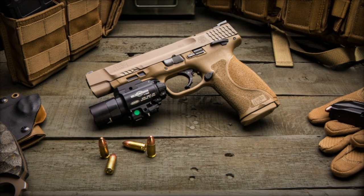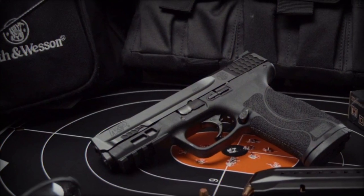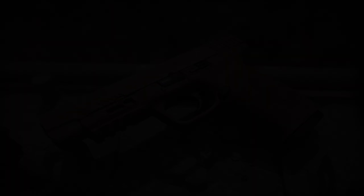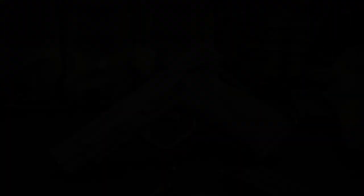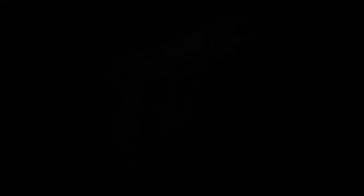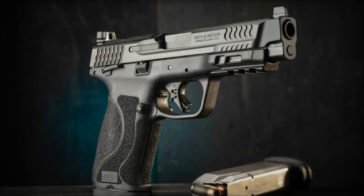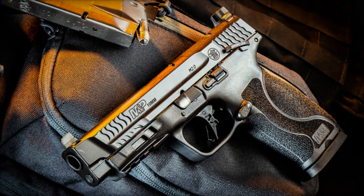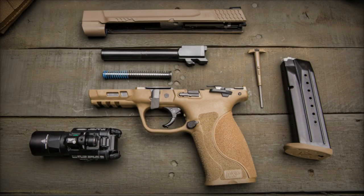Regarding the advantages of a 10mm cartridge over a 9mm, the primary benefit lies in the increased power and penetration offered by the 10mm. This ammunition delivers higher energy to the target, making it advantageous for hunting or defensive purposes, especially against larger animals like bears. However, the higher power also translates to greater recoil, which may pose a challenge for some shooters in terms of weapon control. The choice between 9mm and 10mm ultimately depends on individual preferences for power and recoil management.